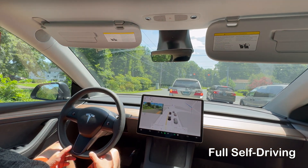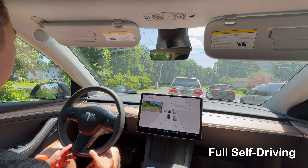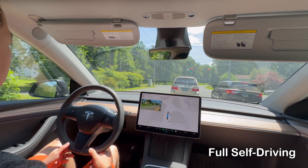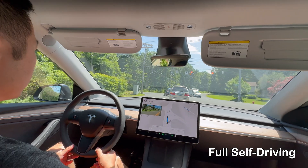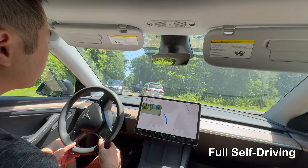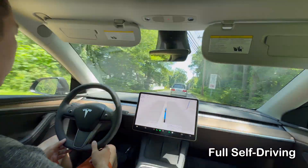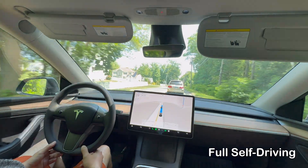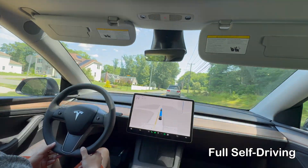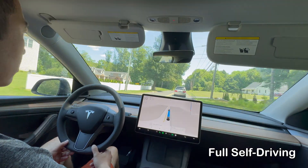Tesla's FSD and Autopilot represent two levels of autonomous driving technology. Autopilot offers a basic solution for highway driving and it comes with all Tesla cars. On the other hand, FSD aims to push the boundaries of autonomous driving but comes with a hefty price tag of $8,099 per month.